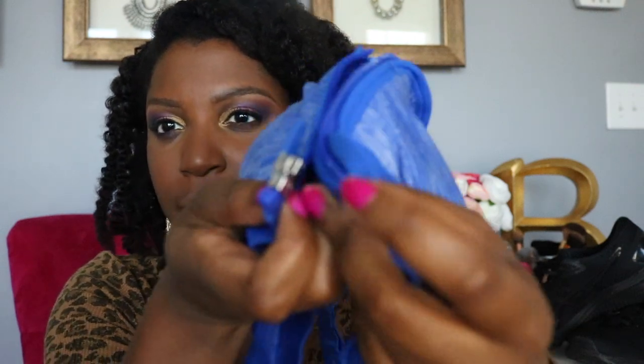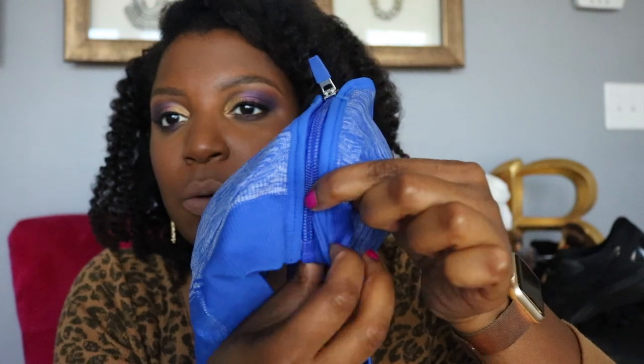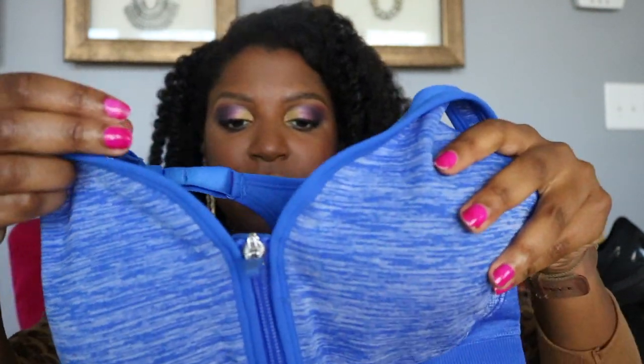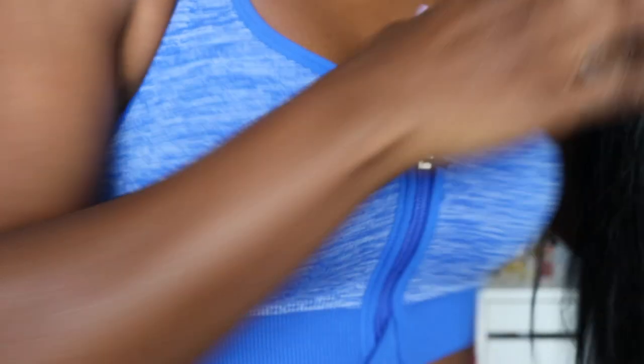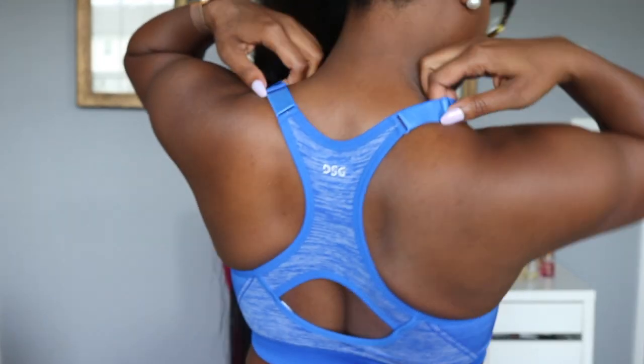I also like that the zipper has a kind of covering right there — so when you zip it, you can close the side over so the zipper is not hitting into your ribs. I don't know if it's coming off true to color but this is a gorgeous cobalt blue.